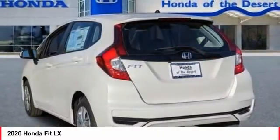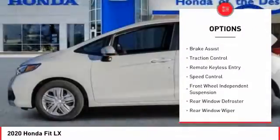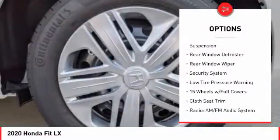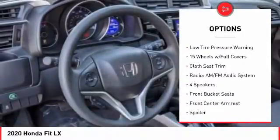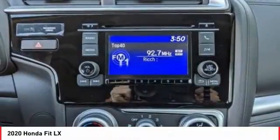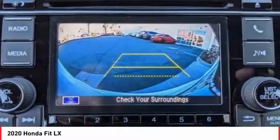Here are some of this vehicle's great options: electronic stability control, brake assist, traction control, remote keyless entry, speed control, front wheel independent suspension, rear window defroster, rear window wiper, security system, low tire pressure warning.